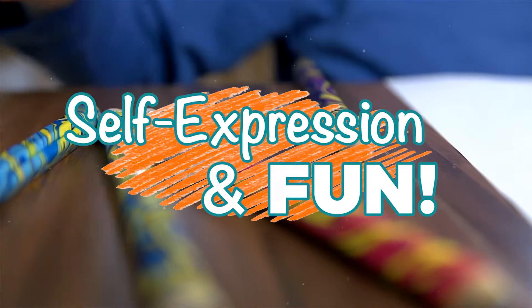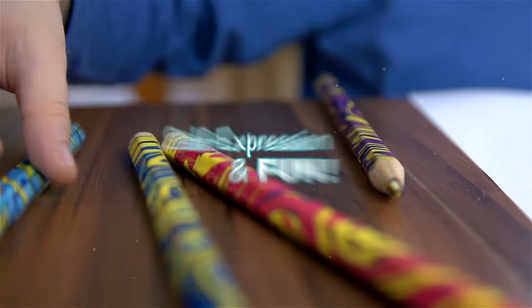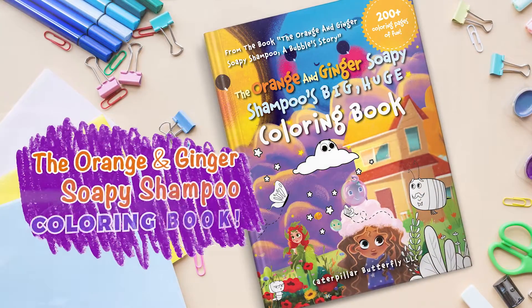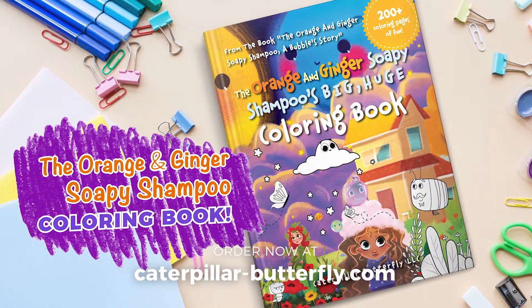Self-expression is an important part of a child's development, so grab some crayons, colored pencils, and markers and watch your child reimagine the adventures of the Orange and Ginger Sophie Shampoo.